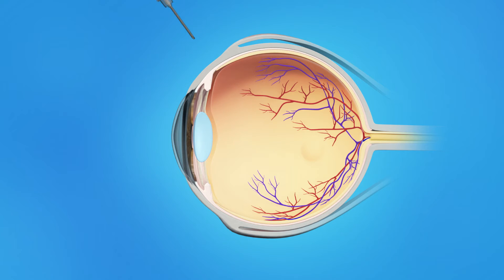The Anti-VEGF medication is injected into the vitreous, or jelly-like substance in the center of the eye. You may feel pressure in your eye when the medication is injected. After the injection, your eyes will be examined before you leave the office.